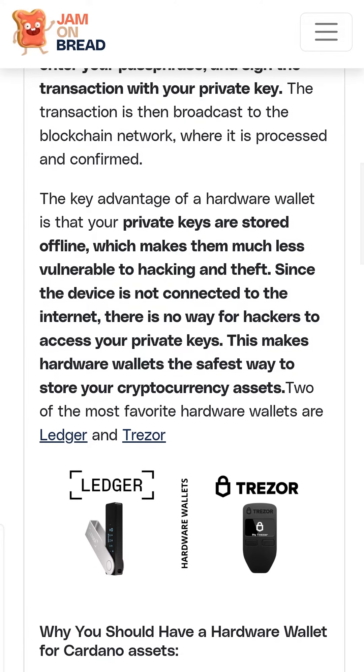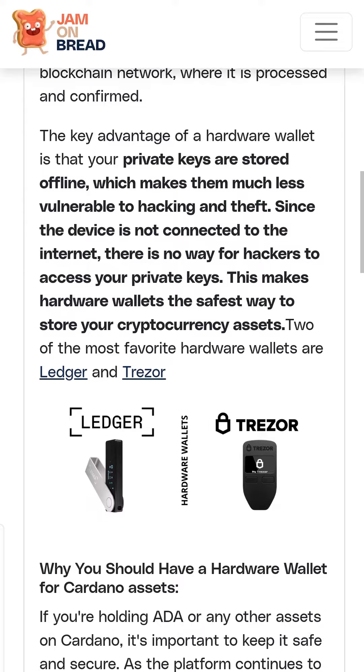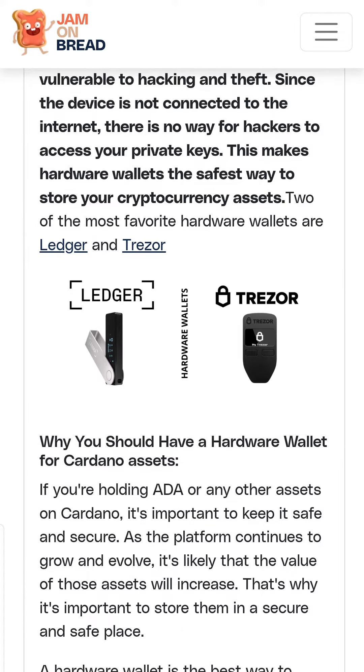Private keys are stored offline, which makes them much less vulnerable to hacking and theft. Since the device is not connected to the internet, there is no way for hackers to access your private keys. This makes hardware wallets the safest way to store your cryptocurrency assets.